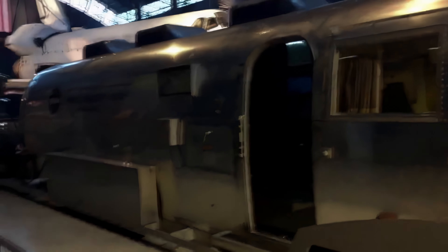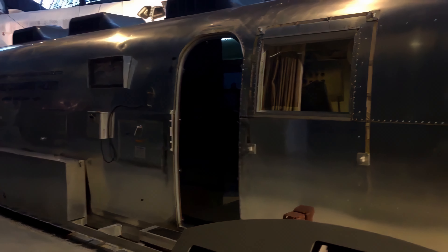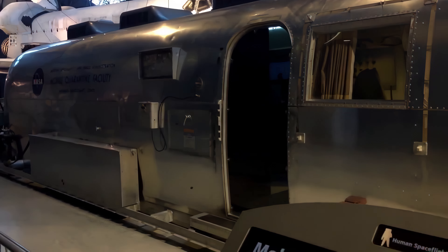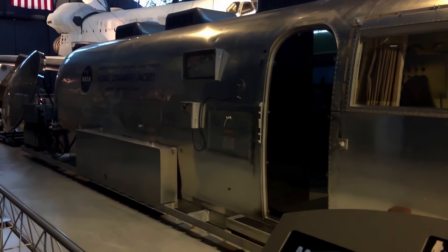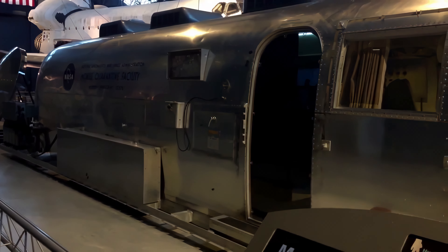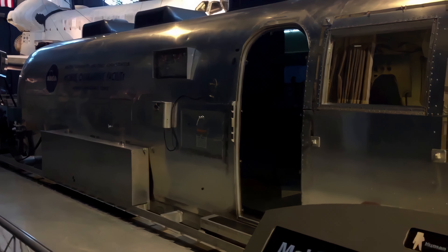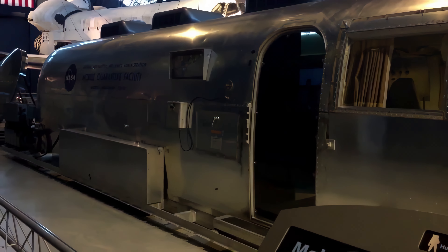This is the Mobile Quarantine Facility — one of four converted Airstream trailers that NASA designed to quarantine astronauts returning from the moon, on the unlikely contingency that there were lunar contagions. They wanted to isolate the astronauts from contact with other people until certain they were not bringing anything contagious back from the moon. It has sleeping quarters, a kitchen, and a bathroom inside. This would have been the home of the astronauts on the deck of the USS Hornet en route back to Houston — they were in this trailer for 65 hours.